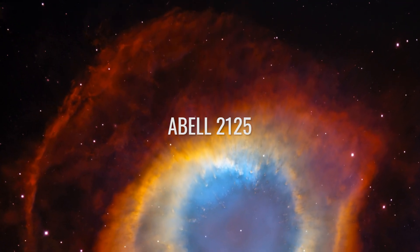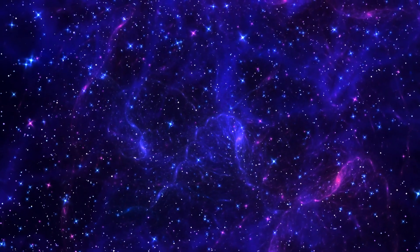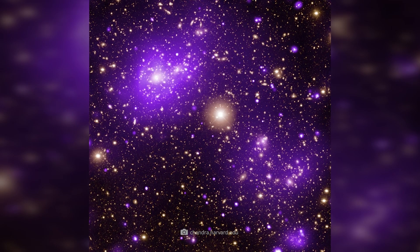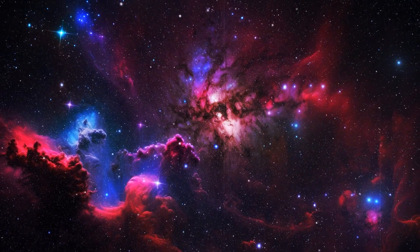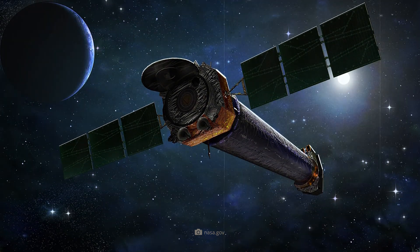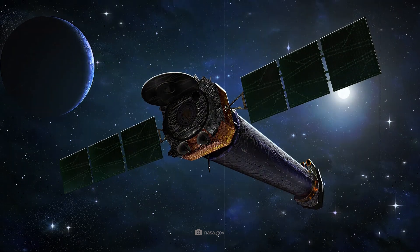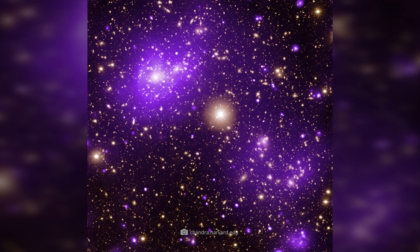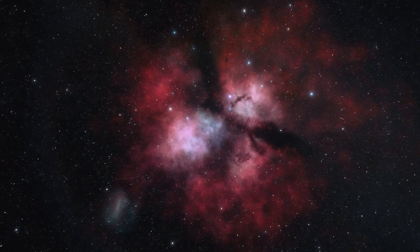ABLE-2125. Let's continue our fantastic journey through our universe and head to the constellation Ursa Major. ABLE-2125 is a gigantic galaxy cluster about 3 billion light-years away, containing hundreds of galaxies in a particularly dense intergalactic environment. Only Chandra, with its unique X-ray technology, can shine through this dense environment to show us the galaxy cluster in all its glory. The cluster is an important observation site for astrophysicists because numerous galaxy collisions constantly change the structure of the galaxy.